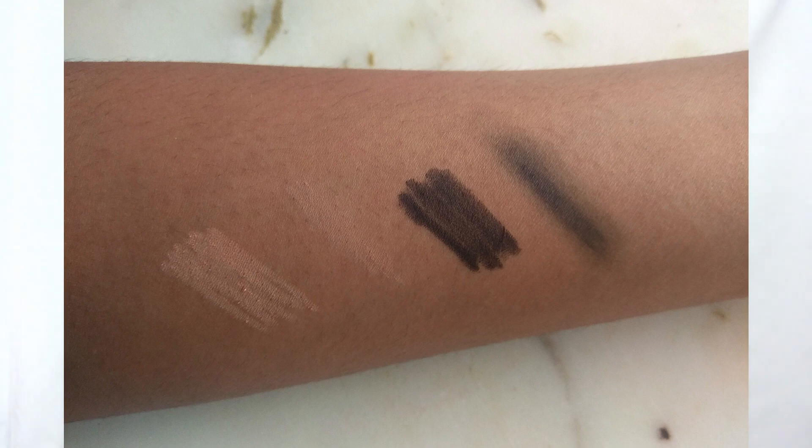Pro number one is that these are affordable — cheaper than the Maybelline one, and if the Maybelline is too dry for you, this one might be a good alternative. Pro number two is that it's really good for smudging your eyeliner. The black one is definitely great for that. I'm not really sure about smudging the nude shade anywhere. But if you are into smudging your lash line or top line, the black one will work really well.